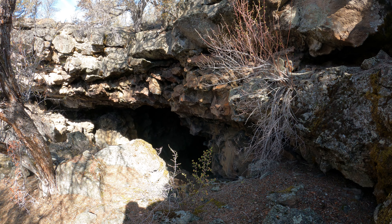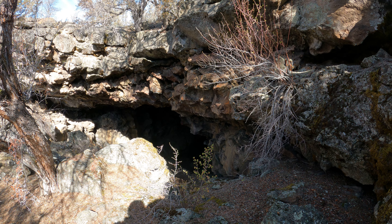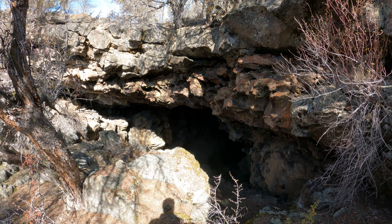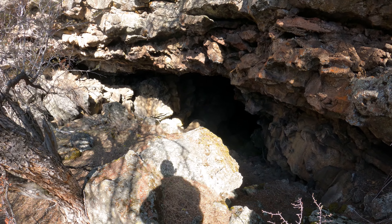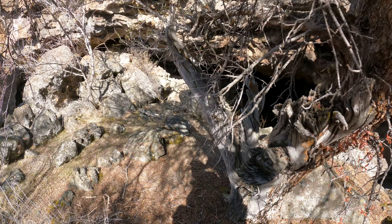I'm at Lava Beds National Monument, at the entrance to Big Ice Cave. It's 12:21 PM, Friday, March 11, 2022. I already went through this cave but I had my camera set wrong, so I'm going to go through it another time just to get the video I actually wanted.